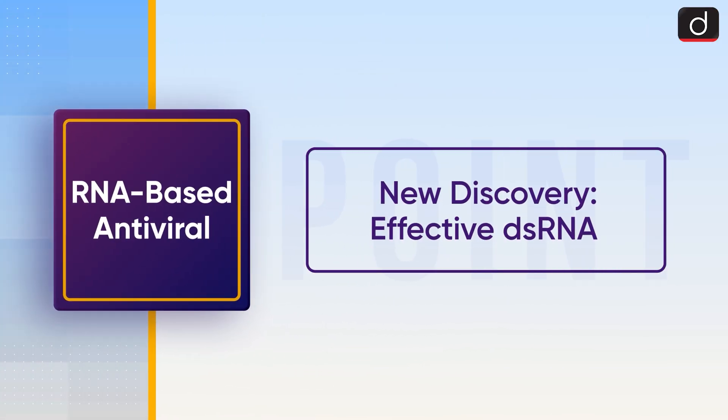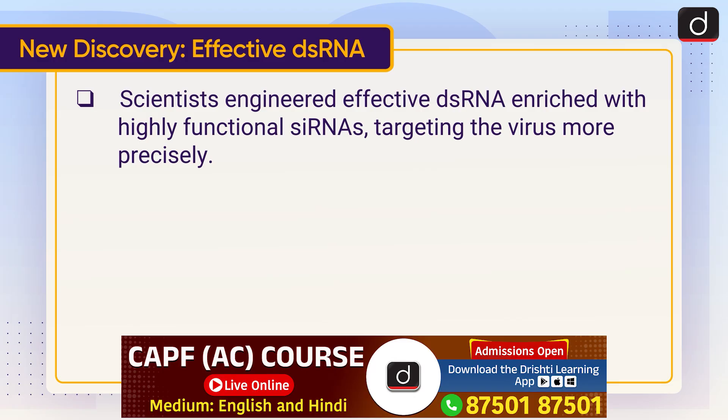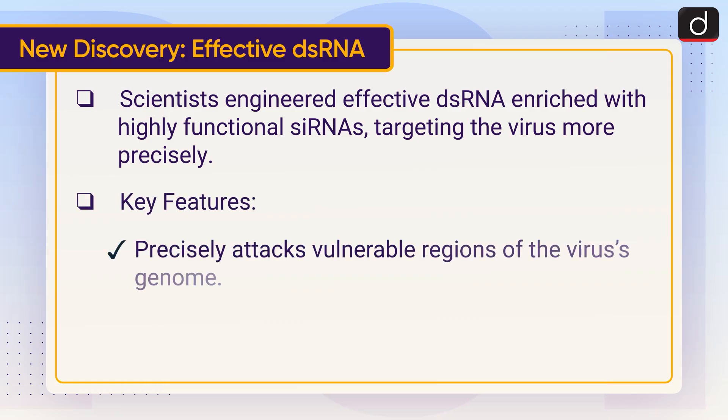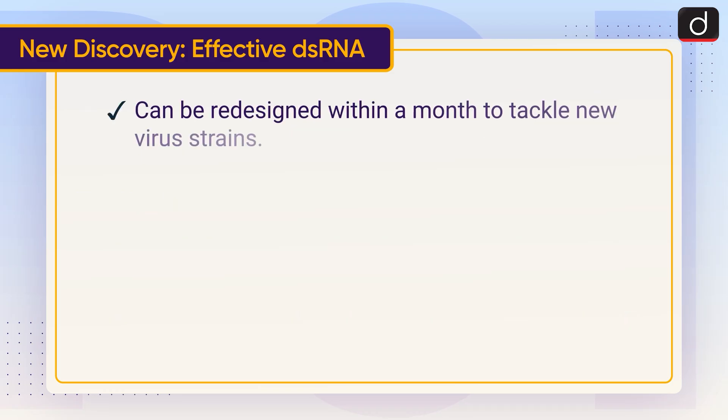Now let's discuss the new discovery. Scientists engineered effective double-stranded RNAs enriched with highly functional small interfering RNAs, targeting the virus more precisely. Key features include: precisely attacking vulnerable regions of the virus's genome; simultaneously targeting multiple regions, making it difficult for the virus to mutate and survive; and the ability to be redesigned within a month to tackle new virus strains.